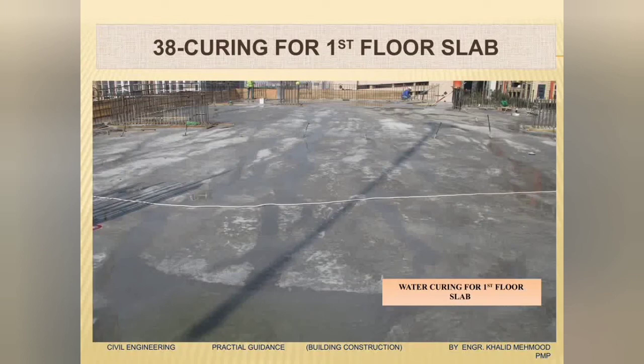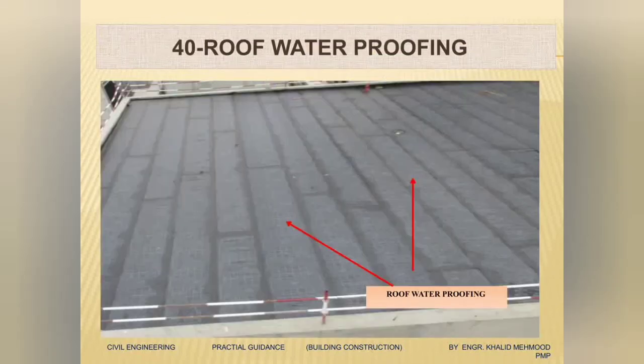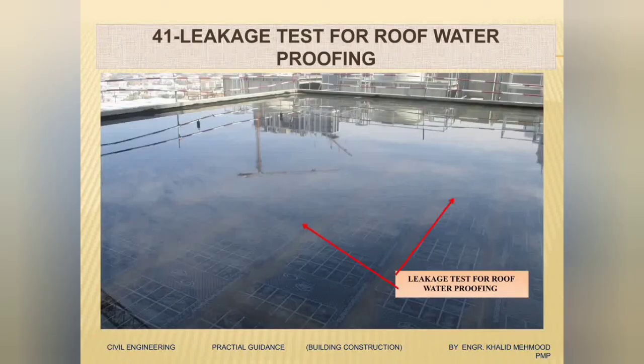These activities are repeated from first to second floor, second to third, and going on up to the last level — the same repeated activities of column casting, slab casting, column steel, column shutter, slab shutter, slab steel, and slab concrete. Our structure is complete — you repeat the same activities till the last roof slab. After the roof is casted, I will not repeat the same activities again.